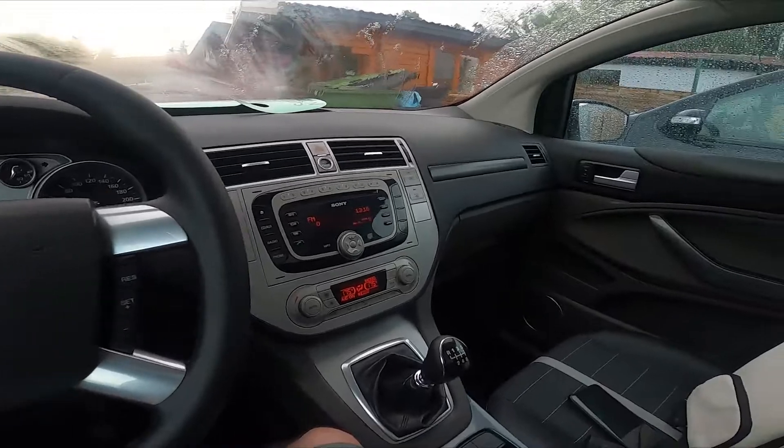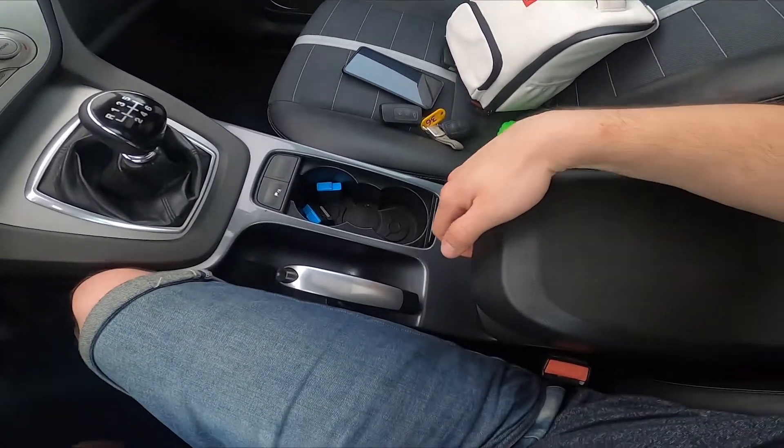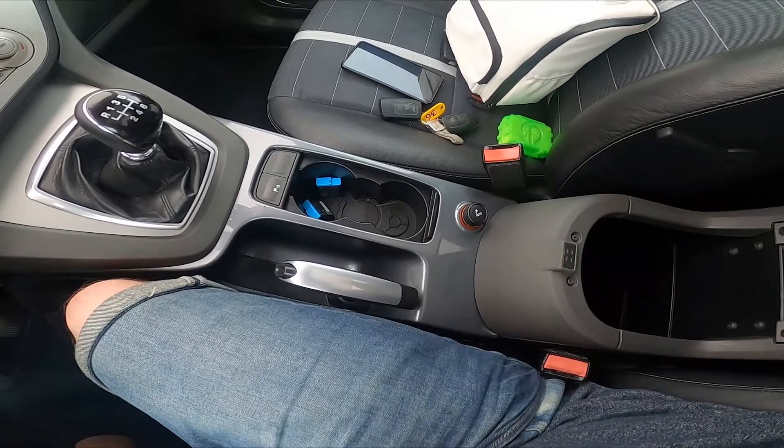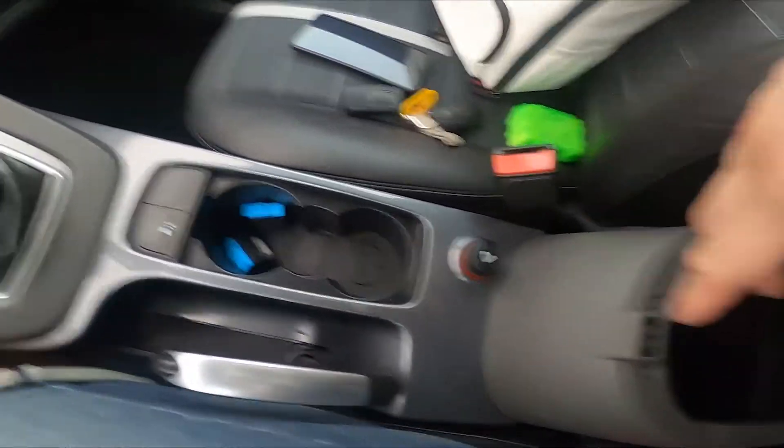In the beginning let's take a look in the center of the car and now let's open this drawer. As you can see, the power outlet is located right here.